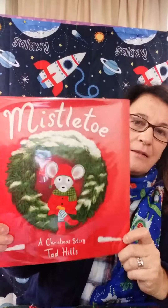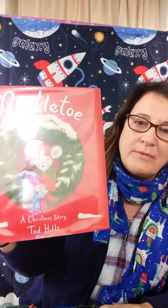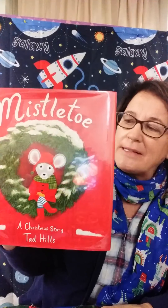I have a really sweet story for you today. The title of the book is Mistletoe: A Christmas Story. It's written and illustrated by Tad Hills, and the publisher is Schwartz Wade Books in New York.